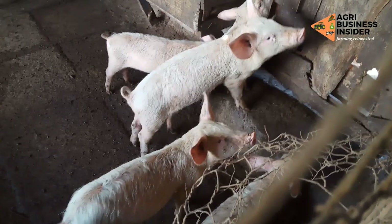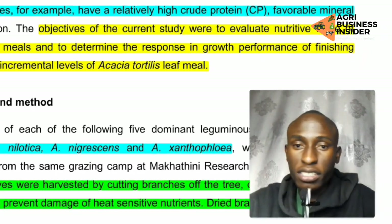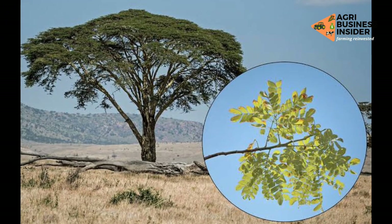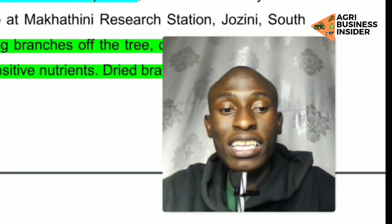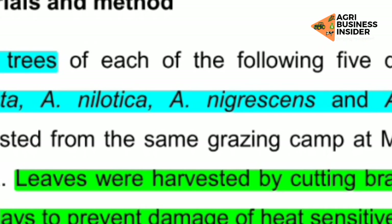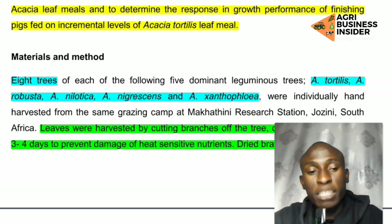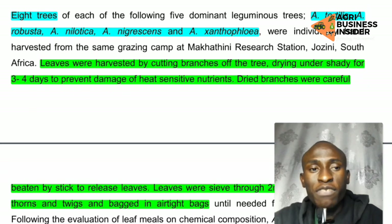Small scale farmers usually face the challenge of shortage of feeds and also high prices of feeds, so there was a need to find alternative feeds for them. Across Africa there is a tree called acacia tree with several species. In the area where this research was done — South Africa — there were five dominant leguminous species: acacia tortilis, acacia robusta, acacia necrotica, acacia ingressis, and acacia zondorofloe. Specifically, they wanted to find out if acacia tortilis can be fed to livestock — in this case, pigs.